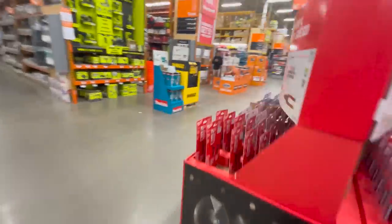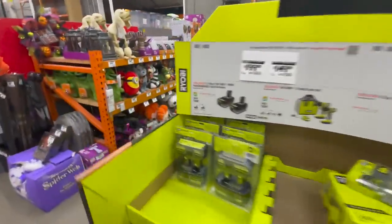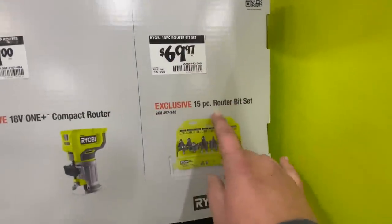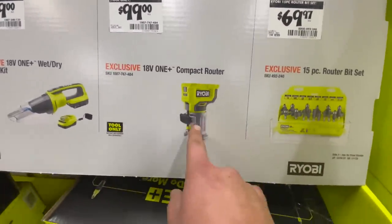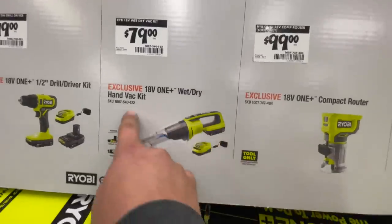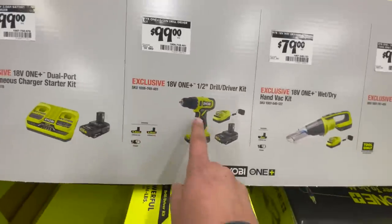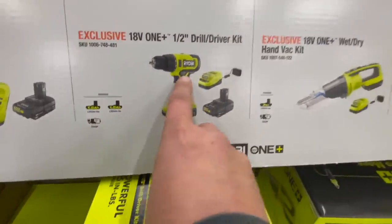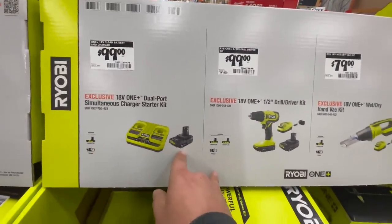Let's go through this — we are going to do some Ridgid stuff as well. For $69.97 you get the 15-piece router bit set. For $100 you can get the compact router. For $79 you can get the wet/dry vac hand vac, which is a brand new tool. For $99 you can get the drill — half-inch drill driver kit with two 1.5 amp hour batteries and a charger. That is brushed, by the way.